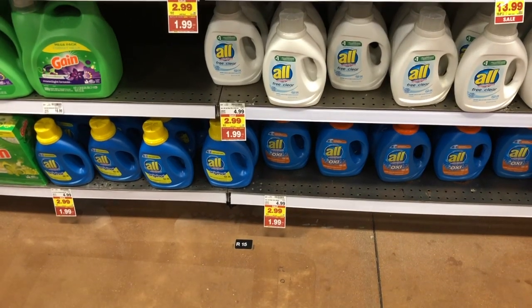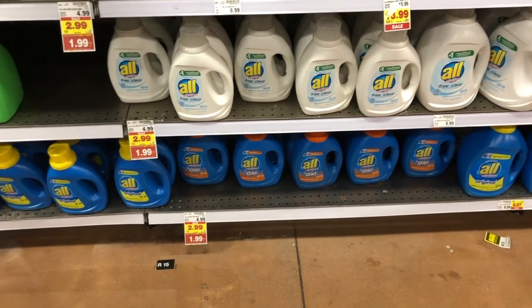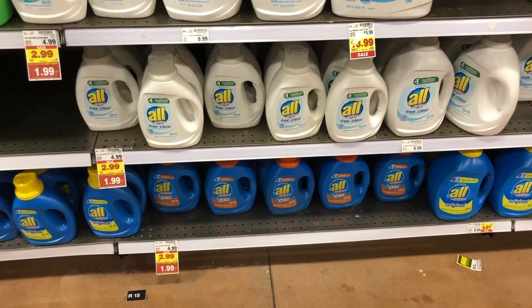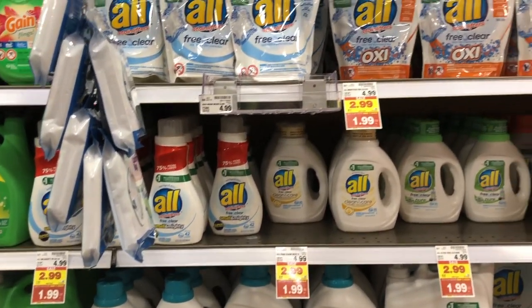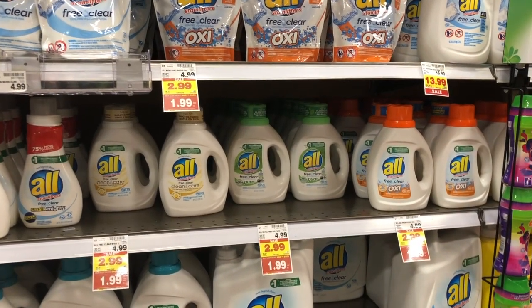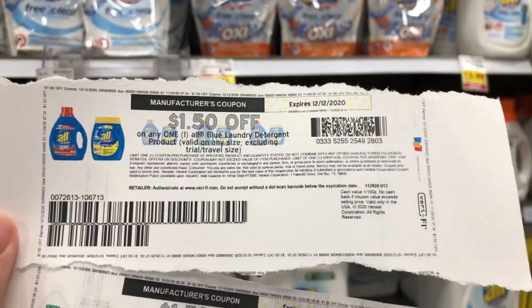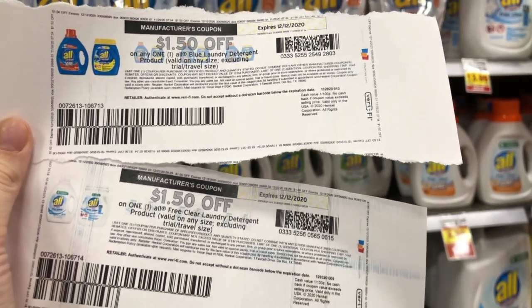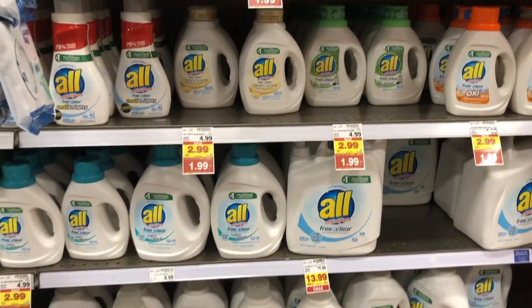There is an amazing deal on All detergent this week — this smaller size bottle. They're part of the buy 5 save 5, $2.99, but they'll drop down to $1.99. This includes the All Free and Clear white jugs as well as the blue. We have $1.50 off one printable coupons on coupons.com — separate ones for the blue and separate ones for the All Free and Clear. So you can use each of these coupons and they'll make it only $0.49 after coupons. I would recommend doing this as many times as you can — super, super cheap for All detergent.